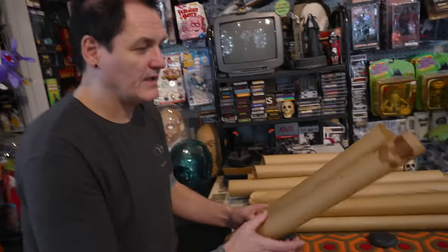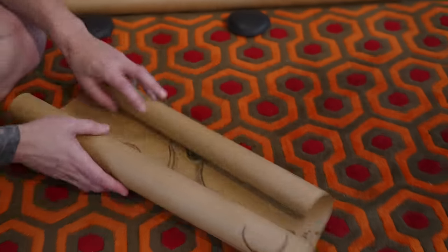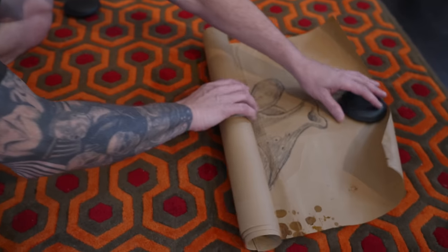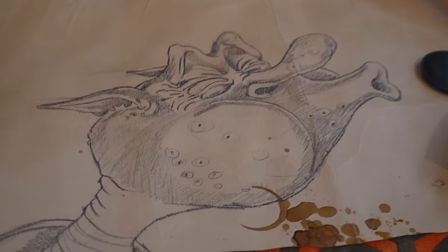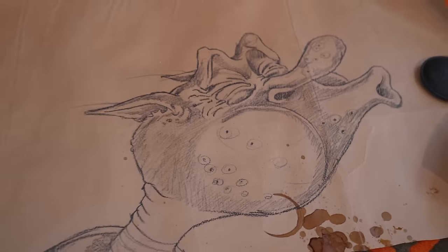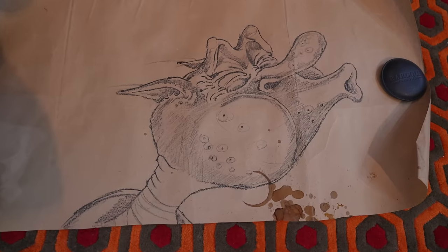Let's go on to this one here. Some nice coffee stains it looks like there, whatever that is. This looks like the same character. Some of these are similar. Yeah, this looks like the same character. I don't know what that is, I don't know who knows. But this one doesn't have a phone number on it, nor does it have any notes.